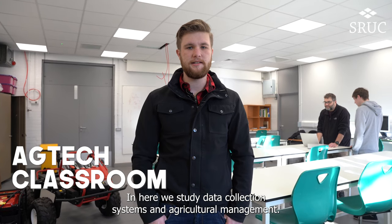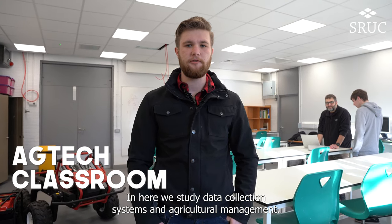This is the ag tech classroom. In here we study data collection systems and agricultural management.